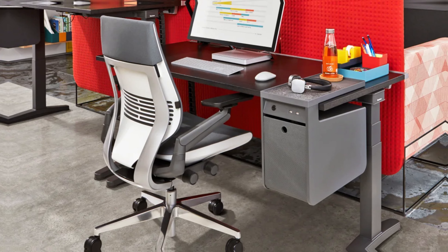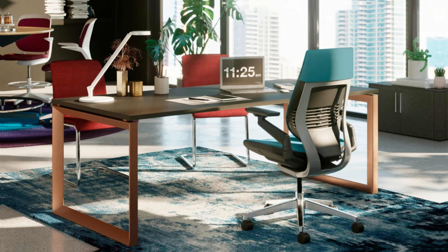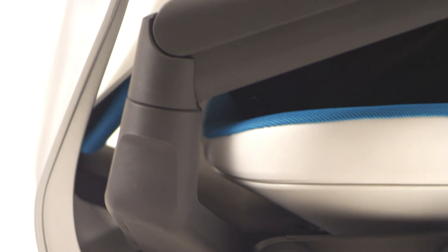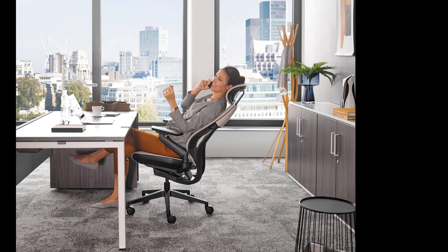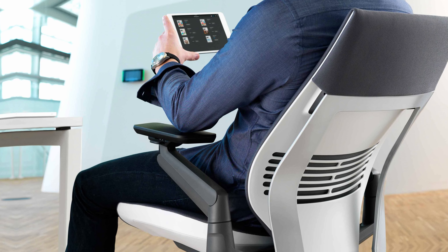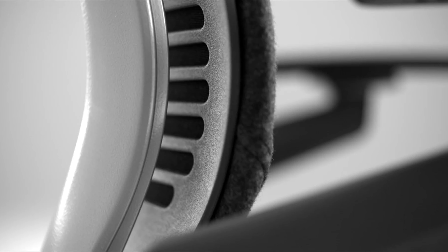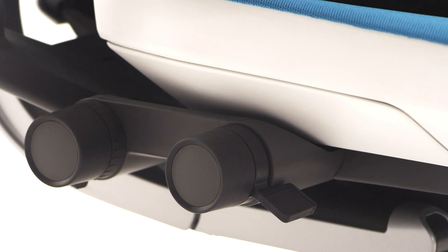The headrest might be too firm for some, but it's not a deal breaker given the chair's comprehensive adjustability. Lack of breathable mesh in the cushion design might pose a concern if you work in warmer climates. Despite this, the chair remains an excellent choice. The Steelcase Gesture stands out when compared to similar models, thanks to its wide and cushy seat and high level of personalization. Although there are minor drawbacks, they hardly overshadow the chair's many strengths. For anyone serious about ergonomic support and comfort, this chair is worth checking out.